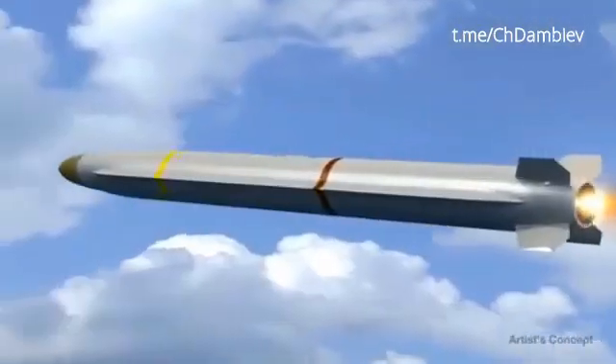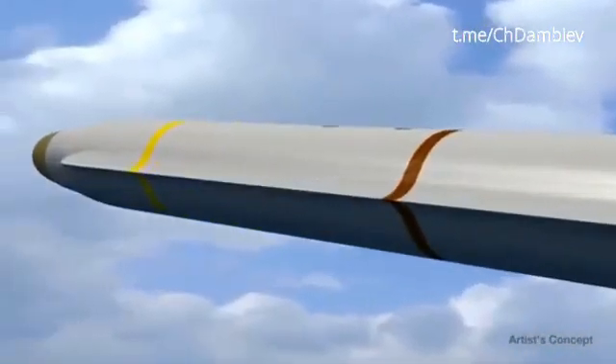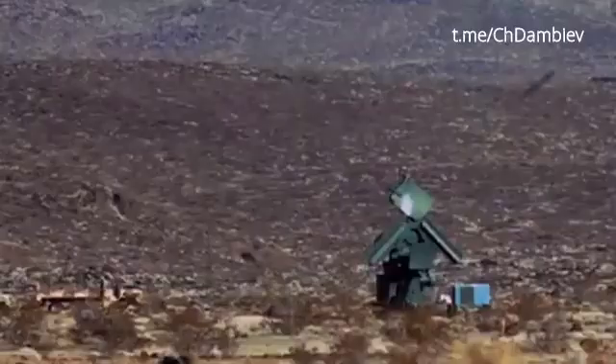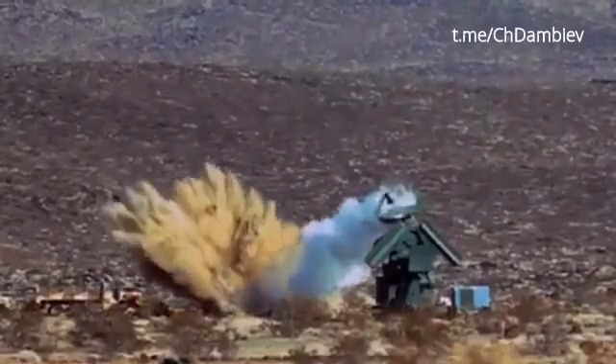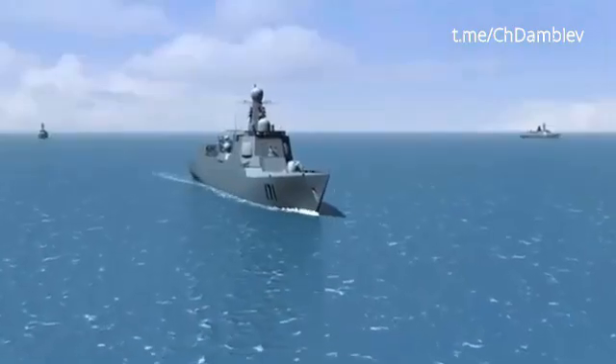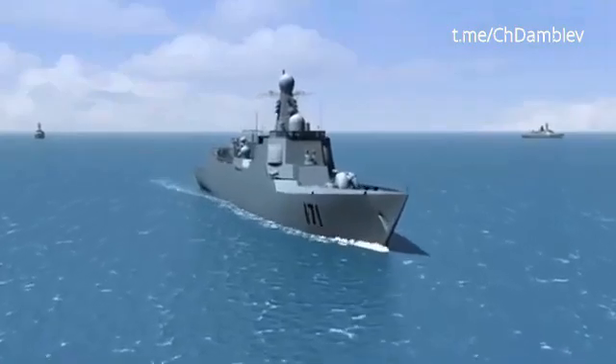As threats become increasingly sophisticated, they continue to challenge Blue Force ability to execute missions and sustain a short offense. A low-risk, affordable answer to this challenge is the Argum Extended Range Missile, Argum ER. These advanced threats are both land and sea-based.